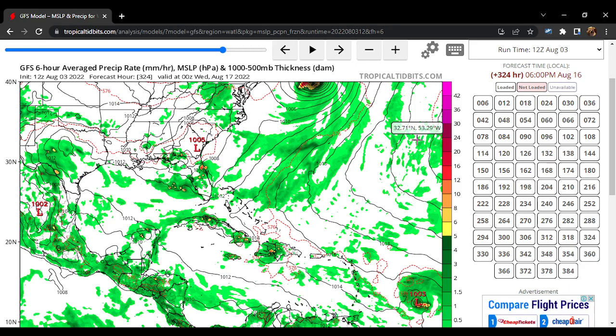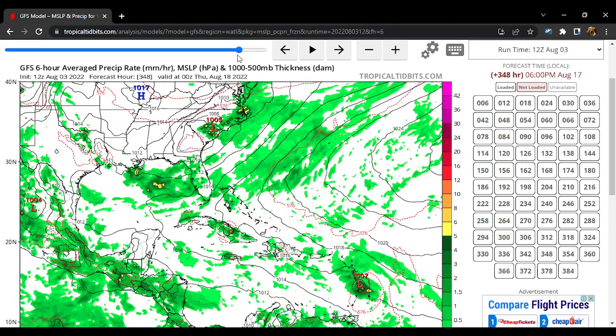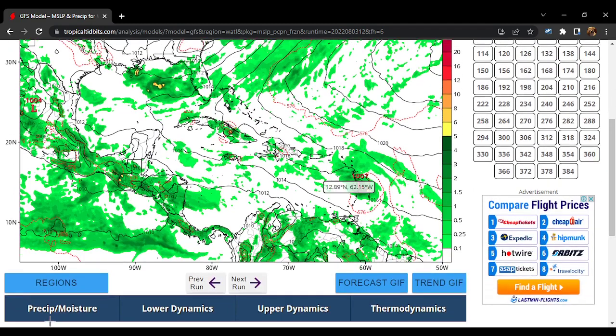Going farther out into the forecast, it continues to move in that area and eventually begins to encounter some unfavorable weather conditions. Now let's move up towards the north to see what's happening with our tropical storm or hurricane that we were seeing up there — let's wait a moment to see what will happen with it.